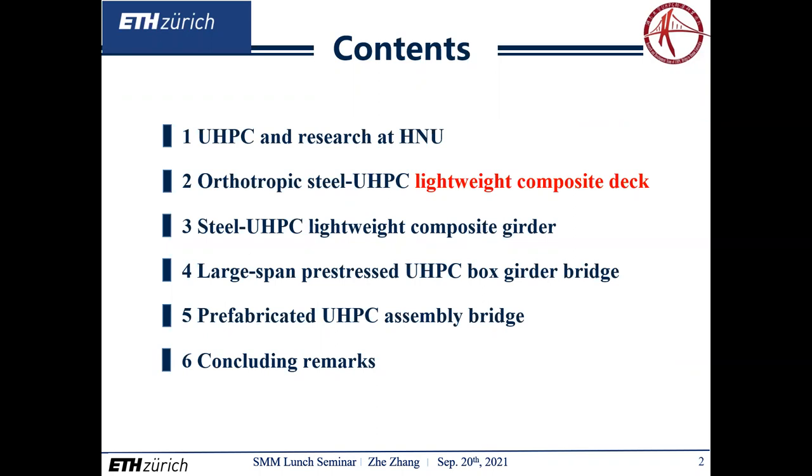I would like to present our group's work from the following parts. First, I will briefly introduce UHPC material and related research at Hulan University. Then I will emphasize the research and development of orthotropic steel-UHPC lightweight composite deck, which is widely applied in China. Further, I will present some research motivation and design concepts related to the steel-UHPC lightweight composite girder, pre-stressed UHPC box girder bridge, and fabricated UHPC assembly bridge. Last, I will summarize some of our research experience.